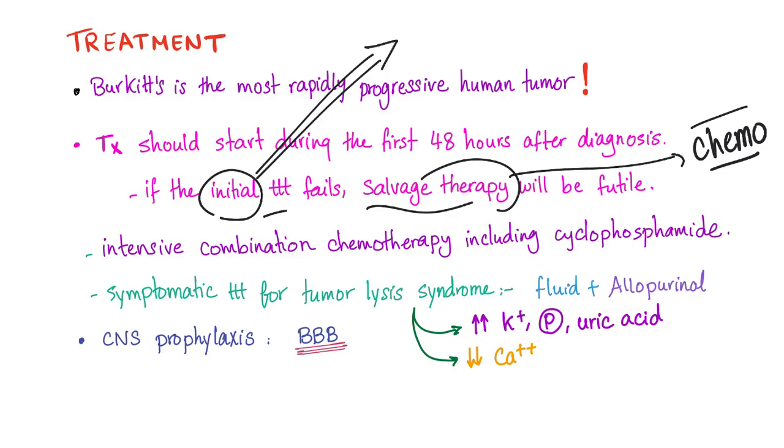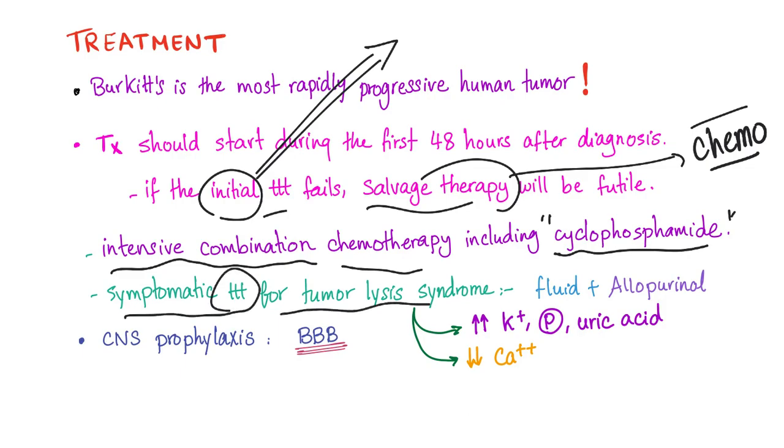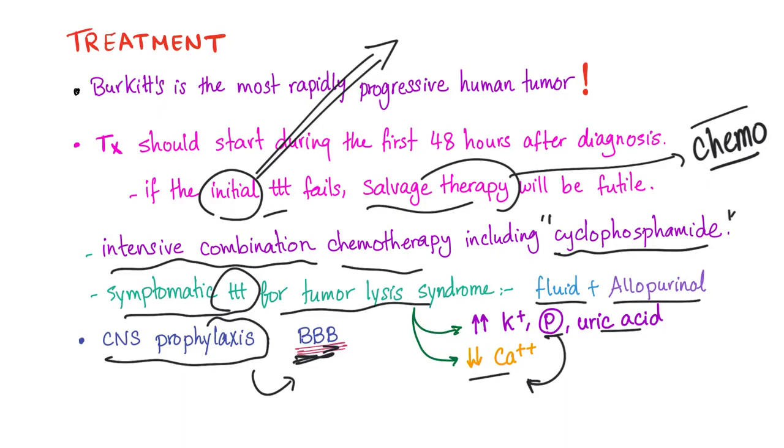The initial therapy is intensive combination chemotherapy with any combination that includes cyclophosphamide. Symptomatic treatment for tumor lysis syndrome includes fluids and allopurinol. Tumor lysis syndrome presents with high potassium, phosphate, and uric acid, and low calcium — because phosphate binds calcium and precipitates it. CNS prophylaxis is needed because chemotherapy cannot adequately cross the blood-brain barrier, so intrathecal treatment is required.